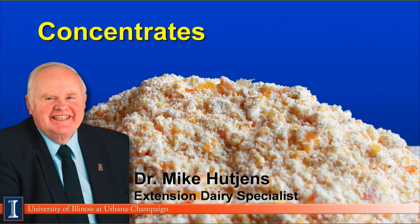Hi, I'm Mike Hutchins, Extension Dairy Specialist at the University of Illinois. This module will discuss concentrates and their role in dairy cattle rations.